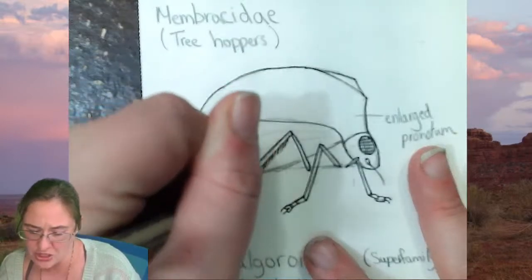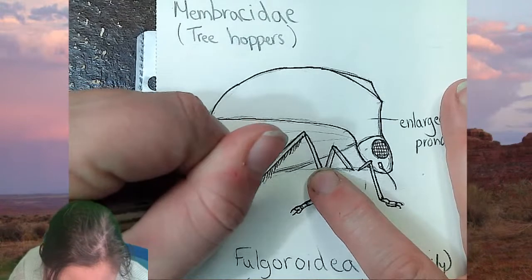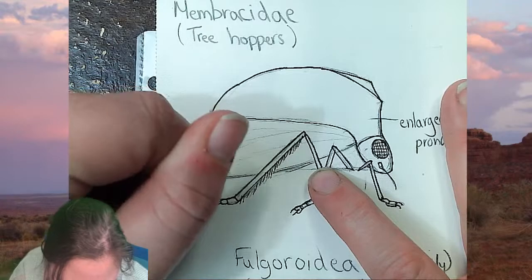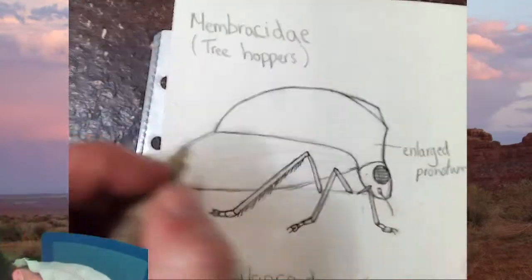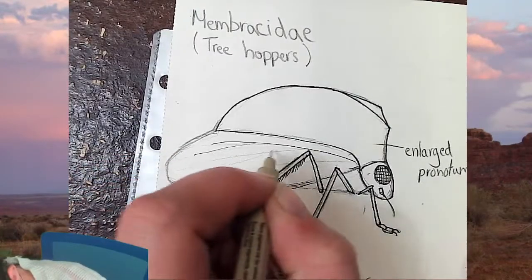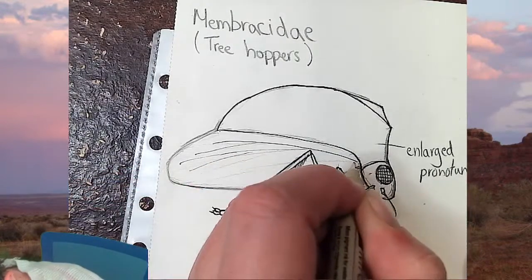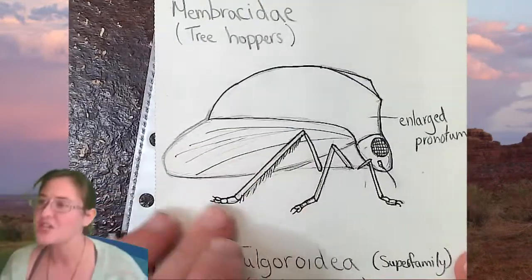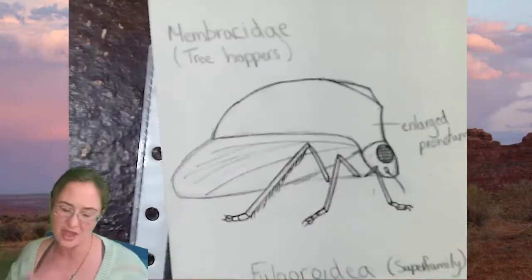They do have kind of hairy or spiny hind legs, which can get you confused a little bit with leaf hoppers, so just make sure you're always checking these legs. I'm also going to add some of the wing venations just so we have some detailing that says this bottom area here is also a wing.